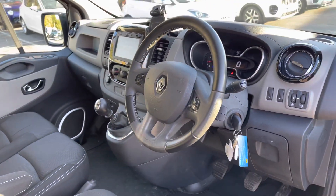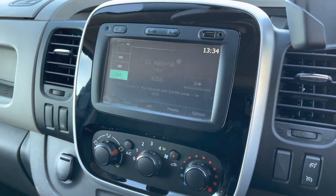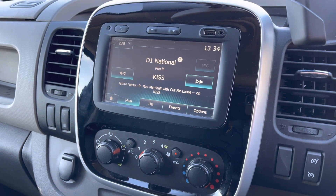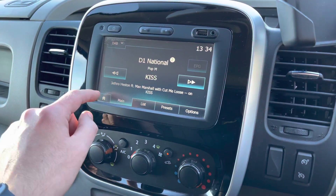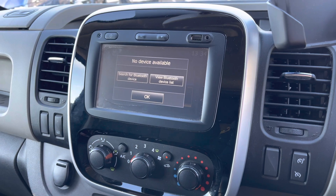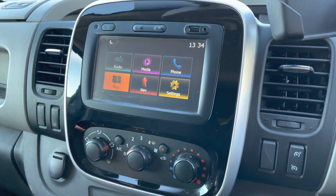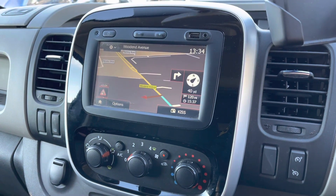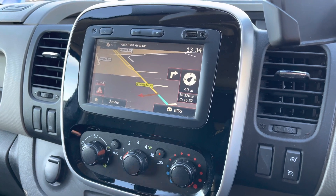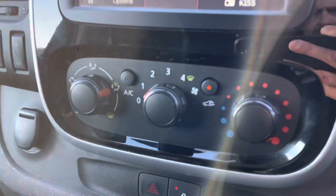Now we're just going to pop inside and have a look over some of the features this particular van has. As you can see, you do get DAB, FM and AM stations — a great addition so you have access to a lot more radio stations. Bluetooth connectivity for the hands-free driving experience. You also have satellite navigation — just to make you aware, that is a 7-inch touchscreen with a very nice gloss black surround and a silver exterior strip.